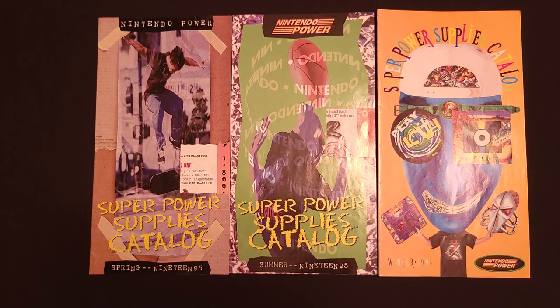Hi everybody, Game Pack Rat back with a look at some more Super Power Supplies catalogs. This time we are looking at the catalogs from 1995. At this point we're kind of nearing the end of the Super NES's lifespan. Everybody was getting pretty hyped up about what we then knew as the Ultra 64, but there were some really amazing games still coming out for the Super Nintendo. So today we have three catalogs — the Spring, Summer, and Winter 1995 catalogs.